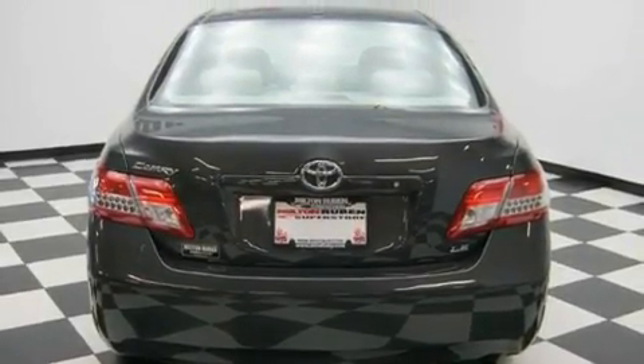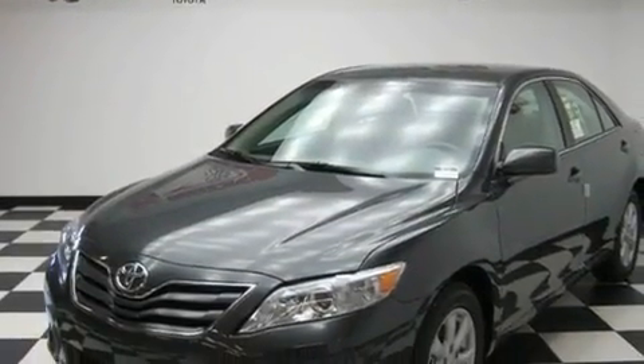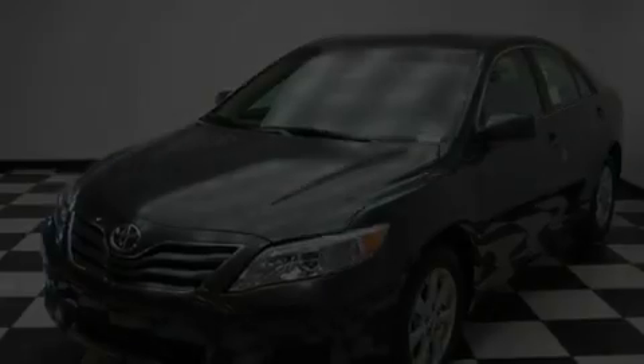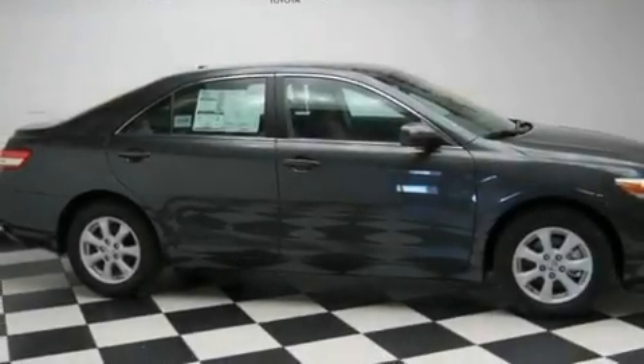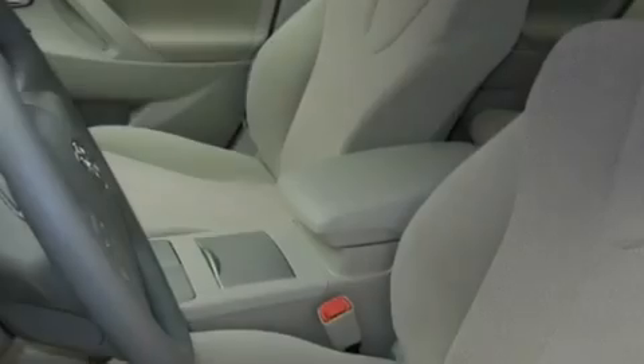A keyless entry system, and the HomeLink transceiver can be programmed to use the same frequency as your remote opening devices, such as the garage door, the entry gate, or even the living room lights, enabling you to control them right from the driver's seat.